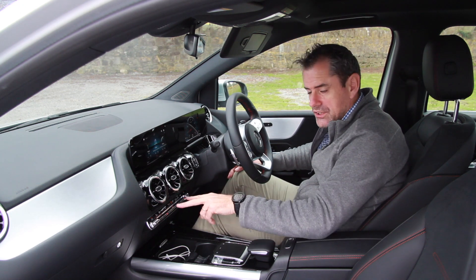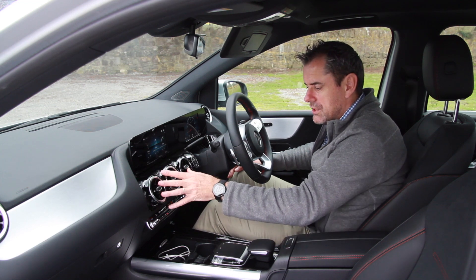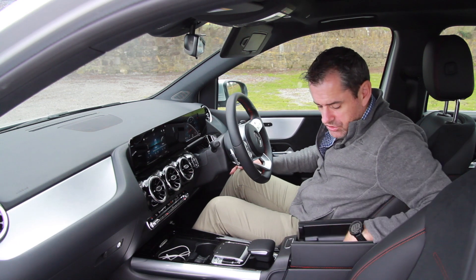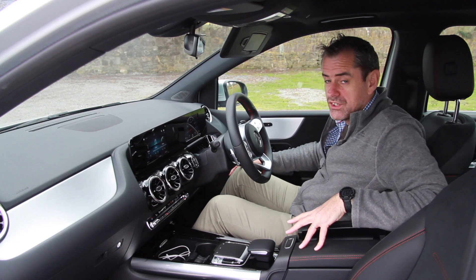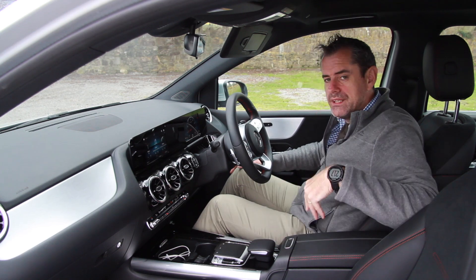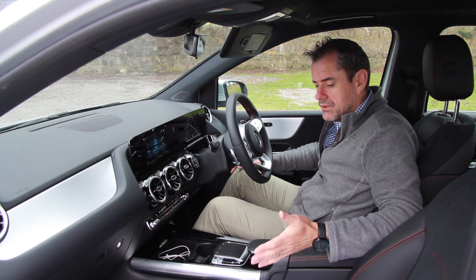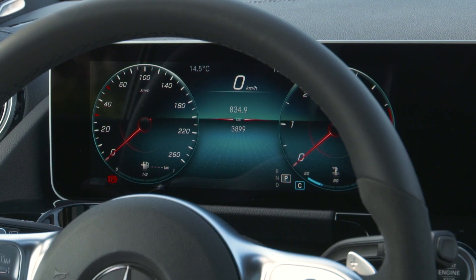The heating controls are still on a manual system — dual zone climate control with an auto system built in, and three blowers across here with two on either side. In the centre console armrest there's another USB-C connector. Again no way of converting that, no alternative. As I've seen in other cars where they put one single USB port and then USB-C throughout — Mercedes have just gone straight to USB-C, which I think is quite an oversight. I know a lot of Mercedes customers would be very likely to buy the latest trend, but I still think it's a bit of an oversight.